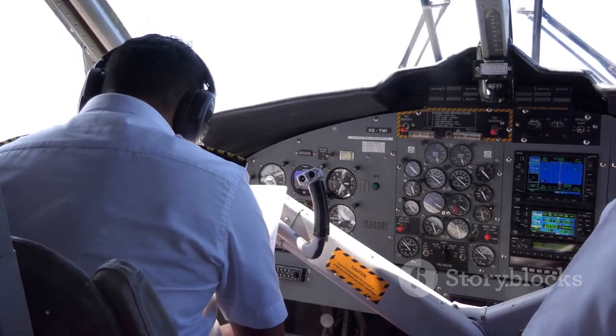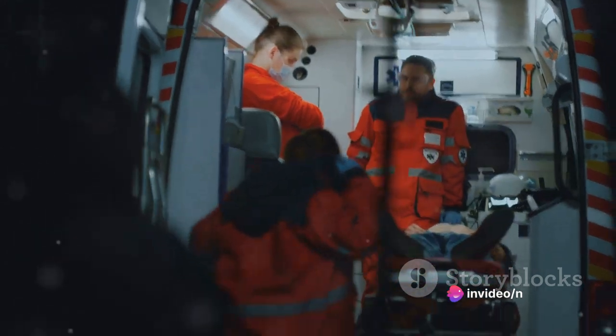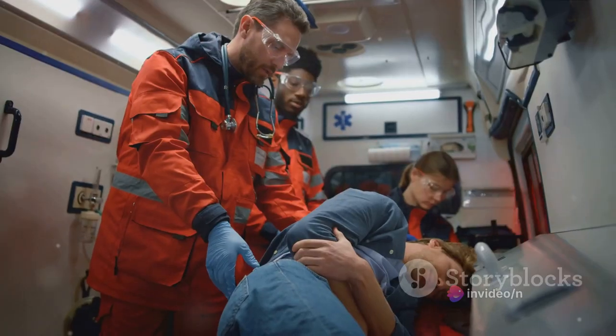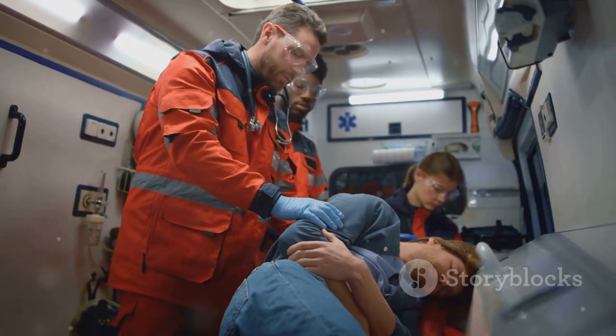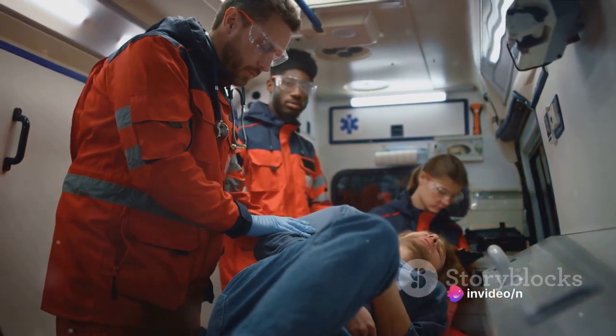The report didn't stop at the crash itself. It also shed light on the inefficient rescue operation in Abidjan. Survivors lamented the slow pace of the rescue operation, arguing that other survivors might not have perished had rescuers arrived in time. The Commission recommended that civil authorities in coastal airports ensure the availability of appropriate equipment to ease search and rescue efforts.